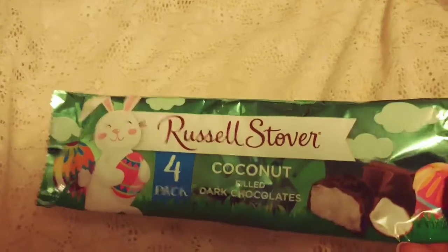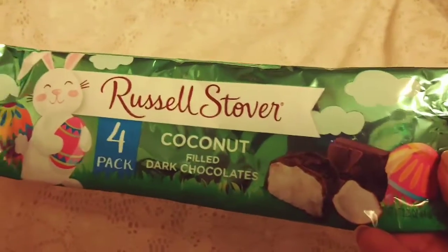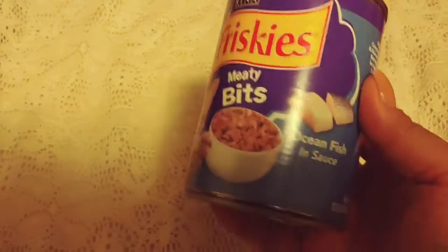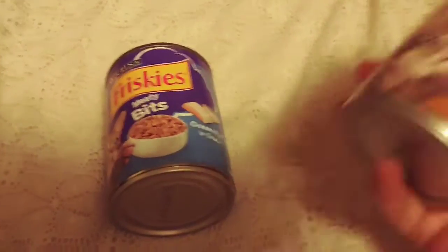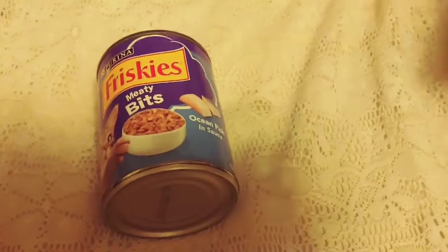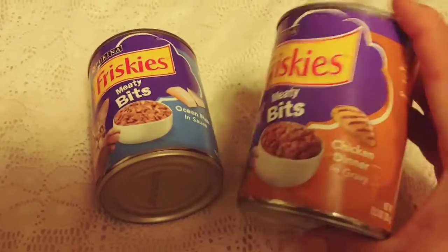The last couple of things — these coconut filled chocolates, I kind of already ate them all but here are the rest. Tossed over coconut filled dark chocolate — really really good. I like to get Simba's cat food from Dollar Tree. He likes the meaty bites, not the pate. I got him four of the ocean fish in sauce and four of the chicken dinner in gravy. He really likes these — it's basically one day's worth of food for him.